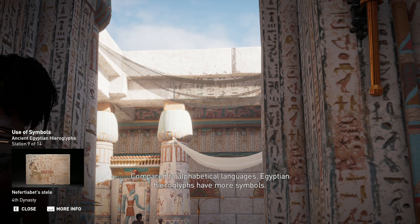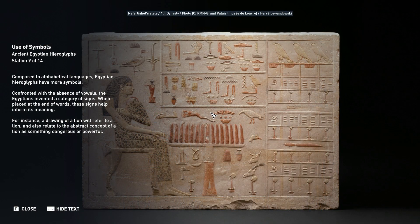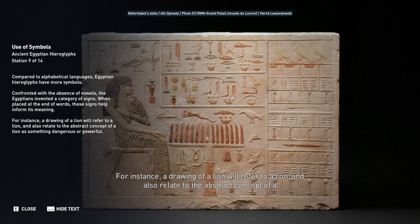Compared to alphabetical languages, Egyptian hieroglyphs have more symbols. Confronted with the absence of vowels, the Egyptians invented a category of signs that, when placed at the end of words, help inform meaning. For instance, a drawing of a lion will refer to a lion and also relate to the abstract concept of a lion as something dangerous or powerful.